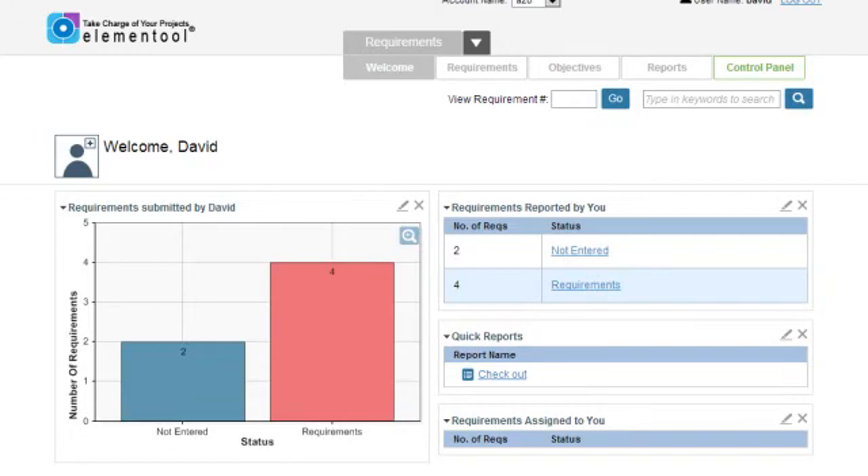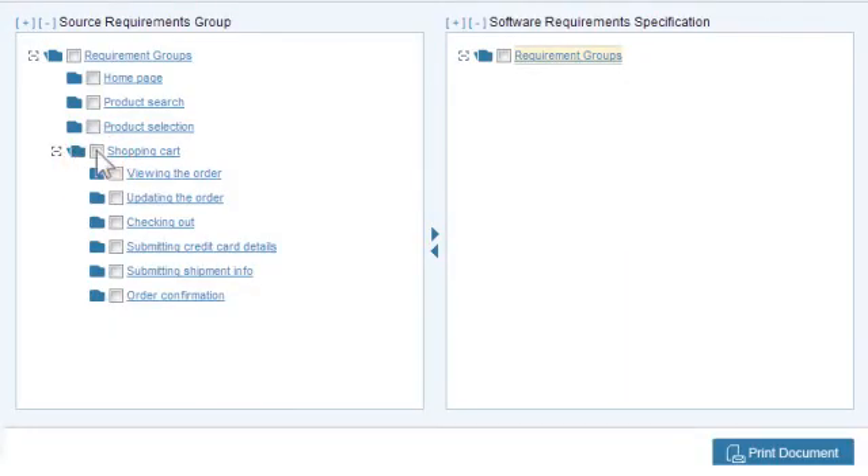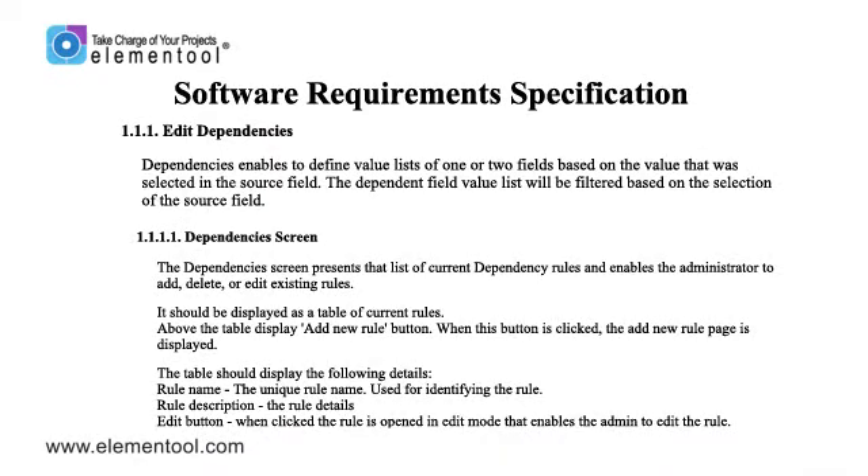Simply go to the View Requirements page, click on the Print Requirements button, select the features you wish to include in the SRS document, move them, click on the Print Document button, and voila! I have an SRS document ready in less than 10 seconds. It couldn't be easier.